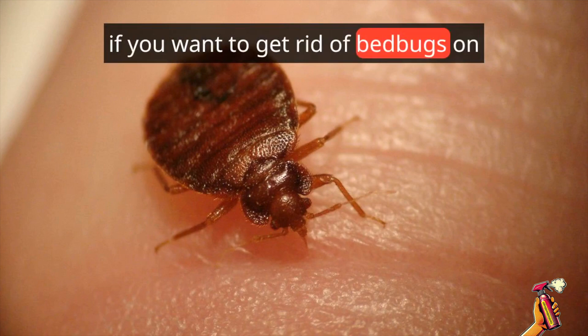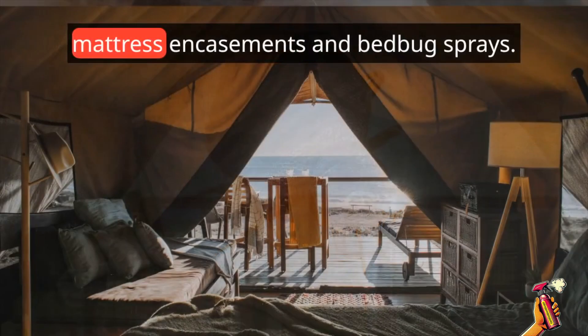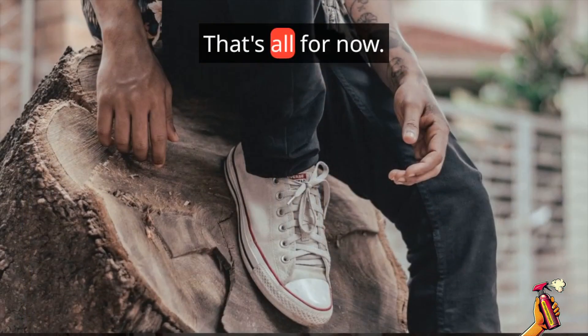If you want to get rid of bed bugs on your own, click the link in the description. There you will find bed bug traps, mattress encasements, and bed bug sprays. That's all for now.